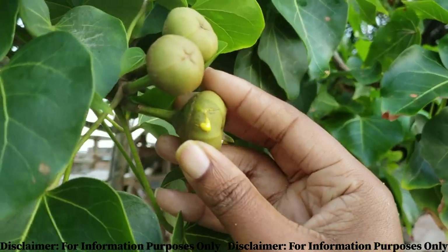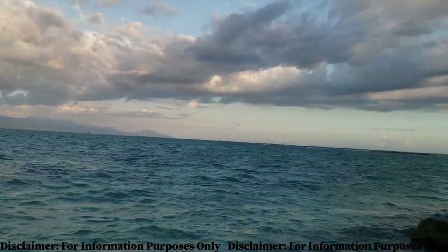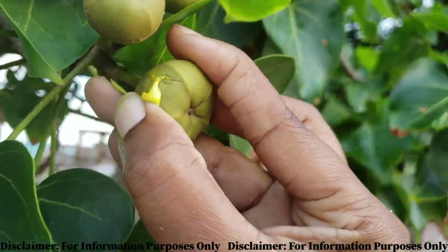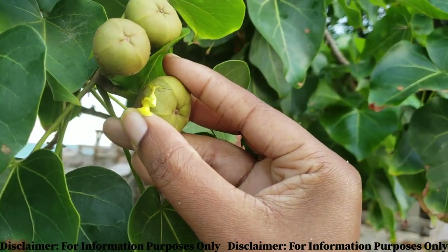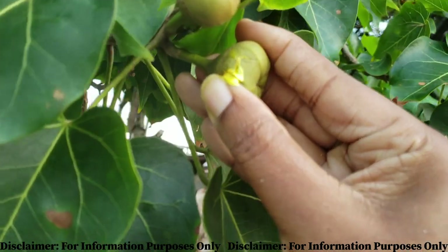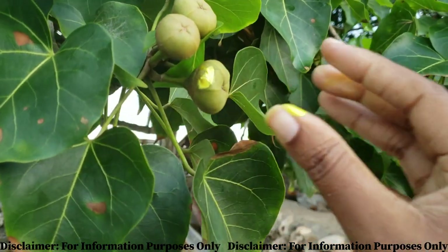Sea cotton, more commonly known as Portia trees, grow wildly and abundantly across the coastlines of Jamaica and other tropical and subtropical regions. This flower bud blooms into a beautiful yellow flower that resembles cotton — like the land cotton used to make clothes. It is a family of that plant. However, this particular plant, the sea cotton, does not produce the cotton we use to make clothes.